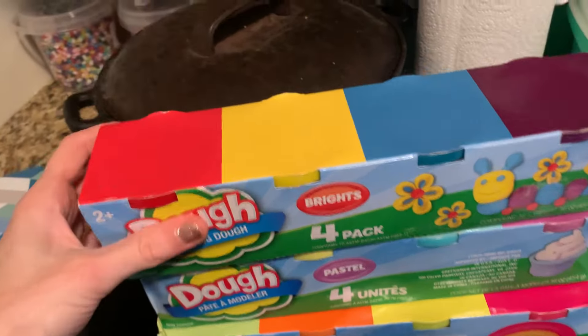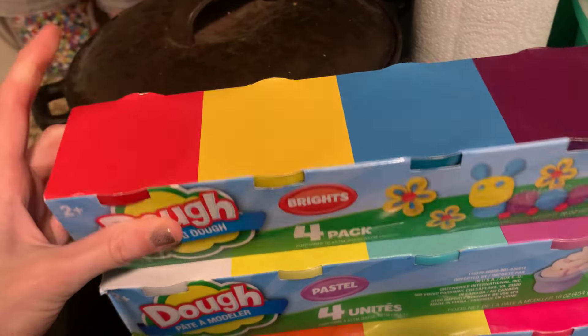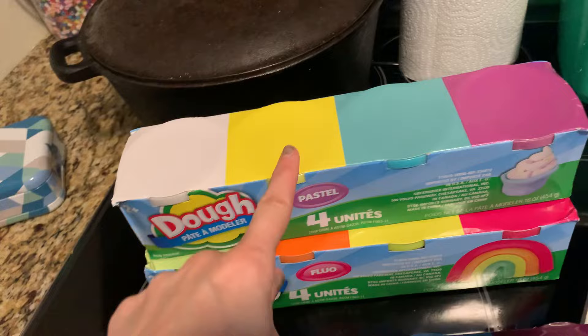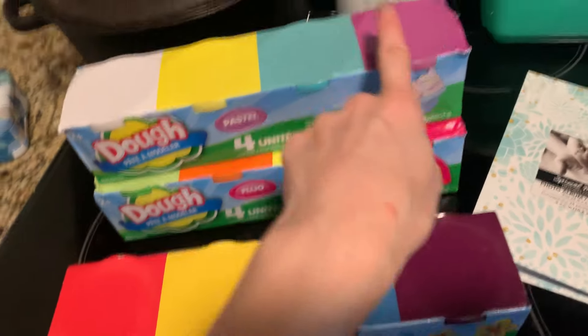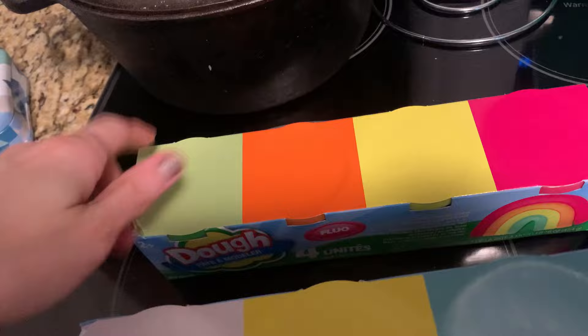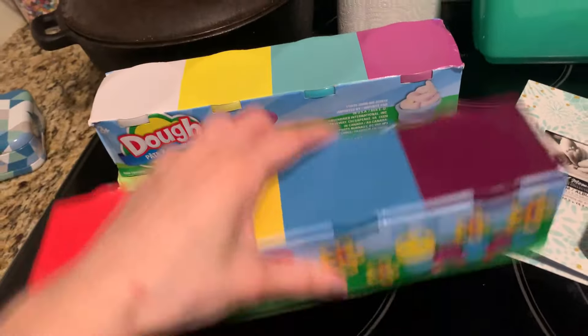You get four in there for $1.25. The first pack came with red, yellow, blue, and purple. The second came with white, yellow, light yellow, light blue, and light purple. Then pink, yellow, orange, and green. So they had three different color options.